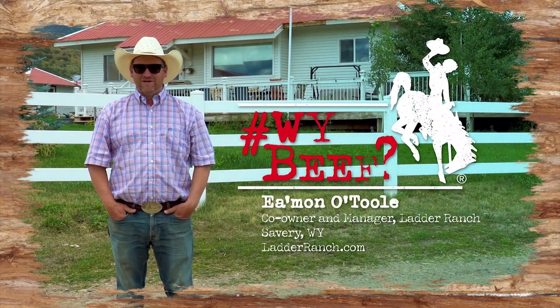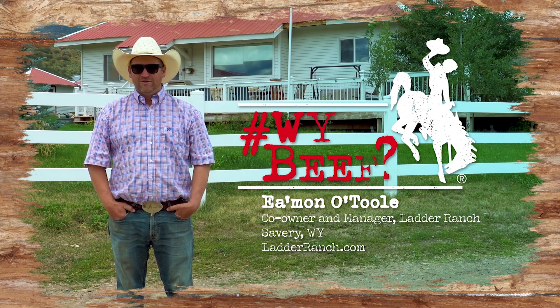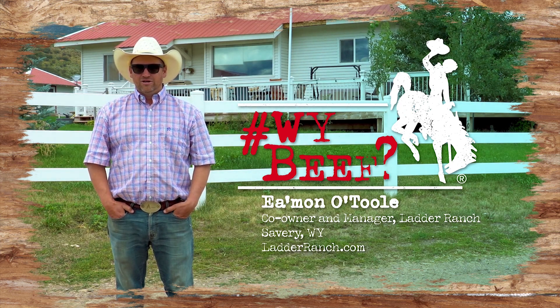Why beef? Because it sustains my family's sixth-generation family ranch, America, and a good chunk of the world.